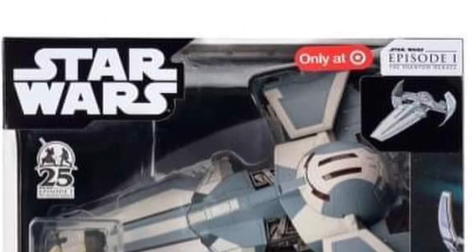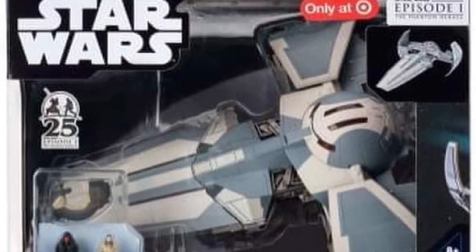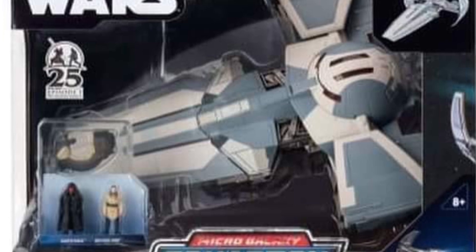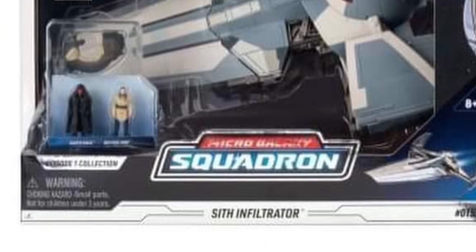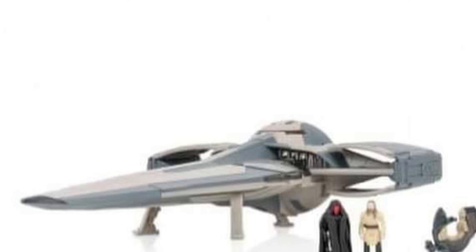All right, so coming to us from Figure Brian over on Facebook, we got here our first look at the 25th anniversary Sith Infiltrator from Jazwares Micro Galaxy Squadron. Looks pretty cool, not bad.